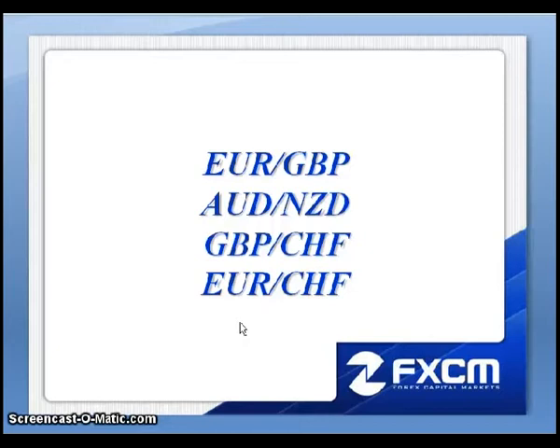This is Matt Russell, and welcome to the Daily Effects Forum. Here are the four pairs I will be discussing this evening: the Euro Pound, the Aussie Kiwi, the Pound Swiss, the Euro Swiss, and the Euro Aussie. Let's go ahead and pull up the charts.